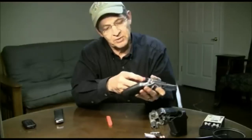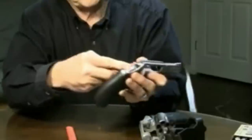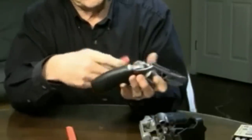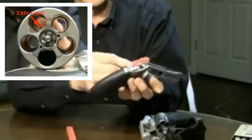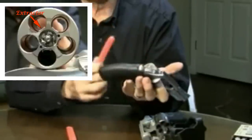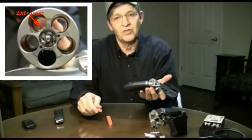Speed-loading with the rimless cartridges can be efficiently accomplished by utilizing speed strips or .40 caliber magazines. Let's take a look at the speed strip — we push it in, peel it. You've got to then push these rounds in, because you're dealing with a little obstruction in the chamber and they don't just fall right in like they do with a .38.